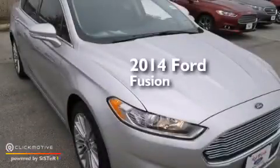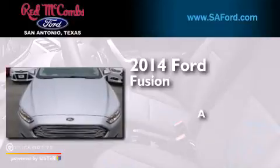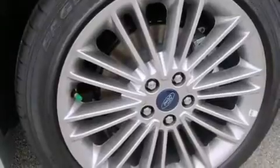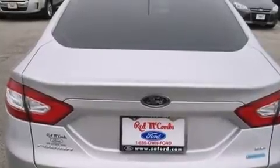This is a brand new 2014 Ford Fusion. Its top features include Bluetooth cell phone integration, speed sensitive volume controls, a multi-link rear suspension, and traction control and stability control systems.